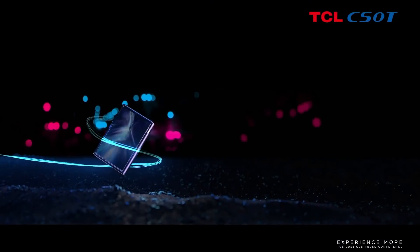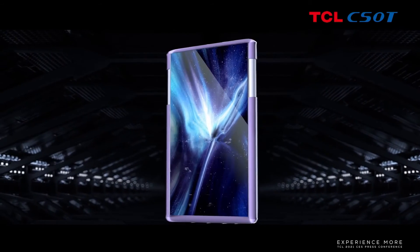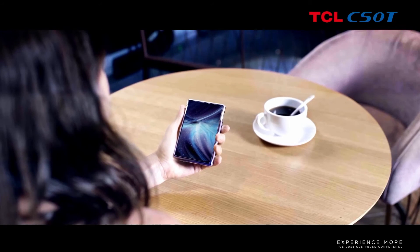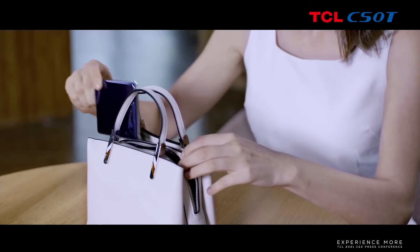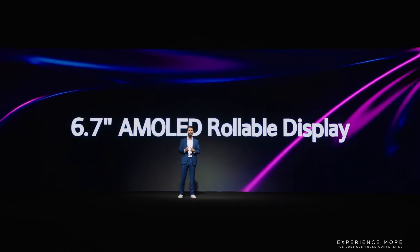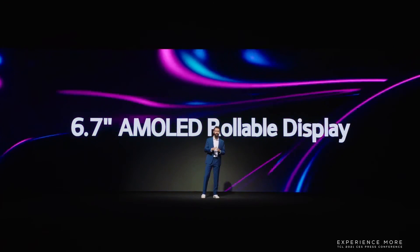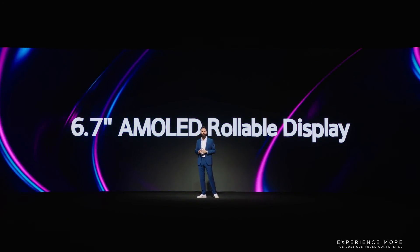To begin with, let's check our AMLED rollable display. With TCL CSOT's rollable AMLED display, the phone size can be extended from 6.7-inch to 7.8-inch with the simple tap of the finger. From a smartphone to a tablet, TCL's rollable AMLED display creates an entirely new user experience with an adaptable user interface.